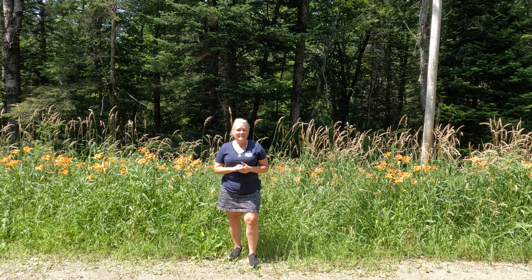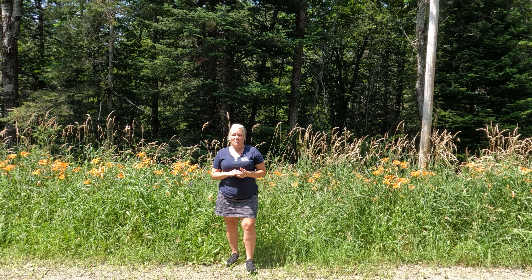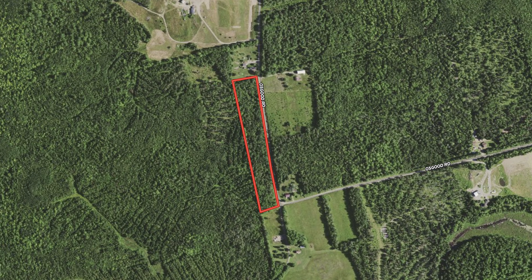This piece of land is plus or minus seven acres. It is approximately 1,400 feet of road frontage on the Osgoode Road, so it's 1,400 feet long and is about 225 feet back.